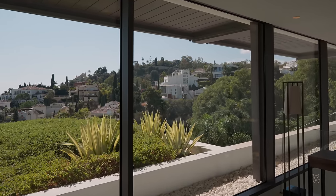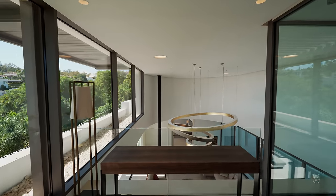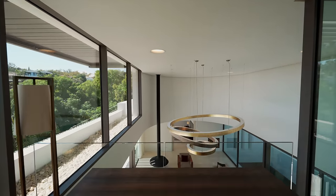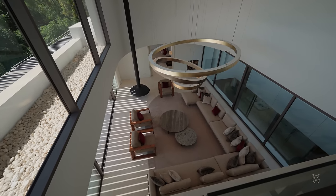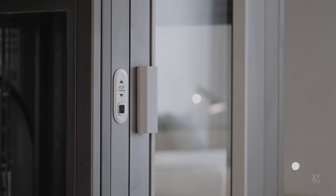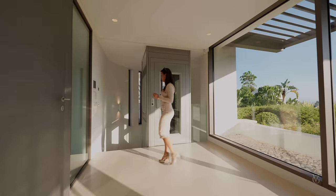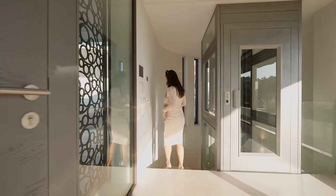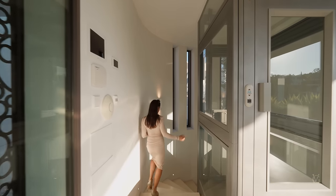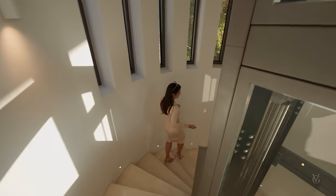From here you can see down to the living area where we've got double-height ceilings, gorgeous chandeliers and the whole outdoor space. First, let's talk about the lift — we've got a service lift which brings us down to all three levels of the house. But we're going to use the staircase and bring ourselves down to the main floor where we've got the living area and much more.